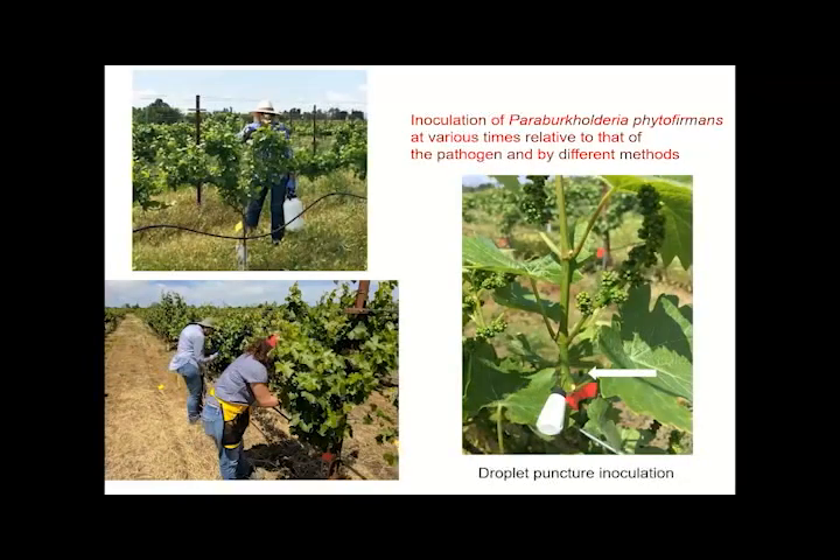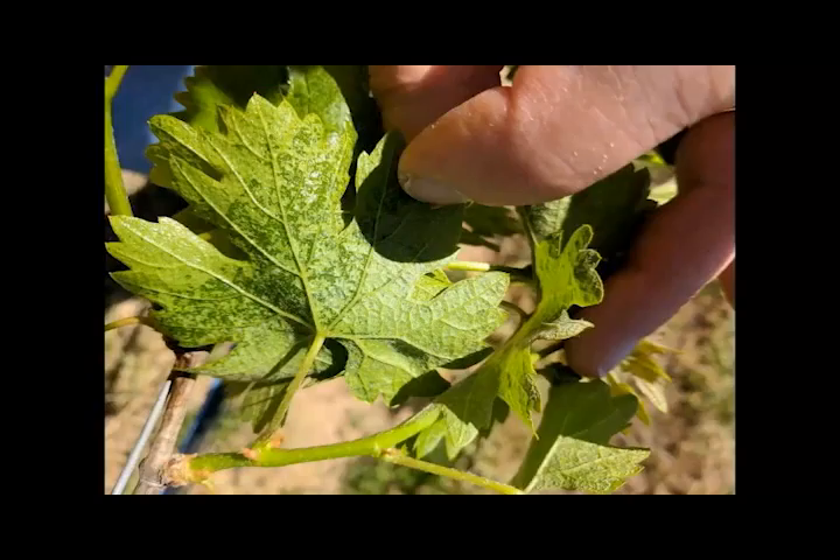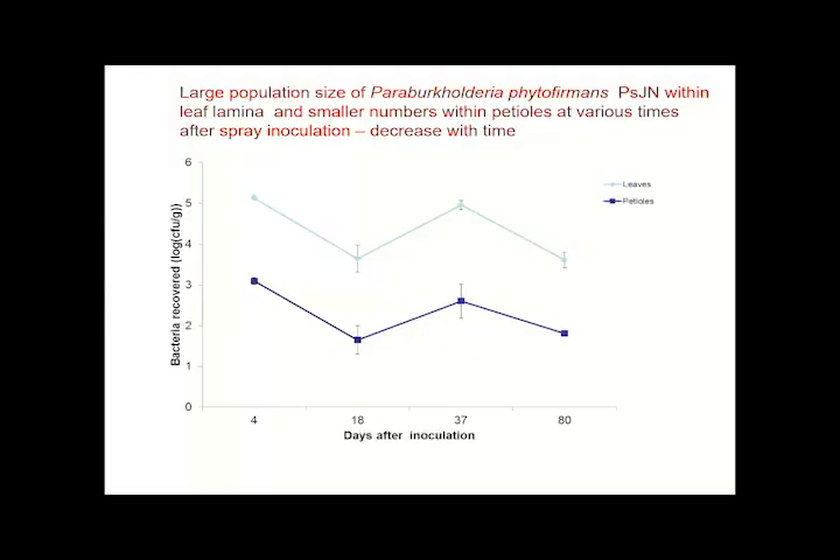We've been interested in whether under field conditions we see the same phenomenon as in the greenhouse, and whether it's practical to apply these bacteria by spray application as compared to more direct needle inoculation. We did field studies where we inoculated Paraburkholderia at different times relative to the pathogen, both by spray and by direct inoculation. Even under field conditions, we were very pleased to see good penetration of the bacterial suspension — showing water soaking of the leaf interior within just a minute of application, with a million or more bacteria per gram of tissue in leaves and quite high numbers in petioles, persistent after spraying with the surfactant.